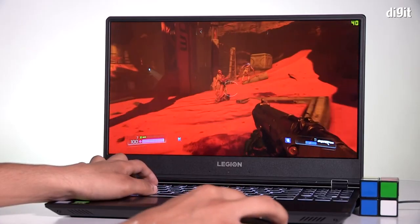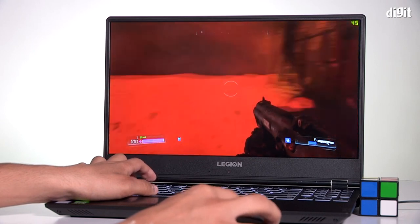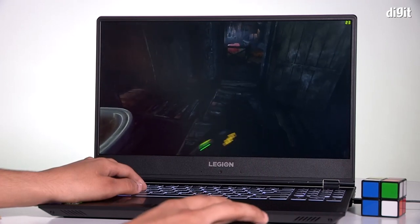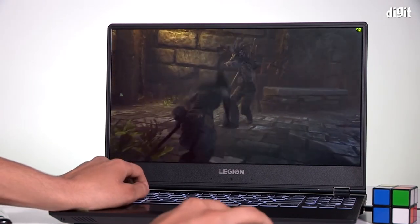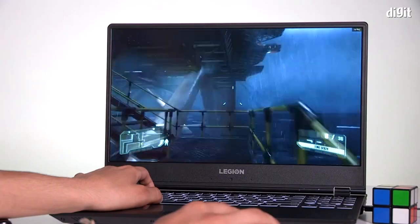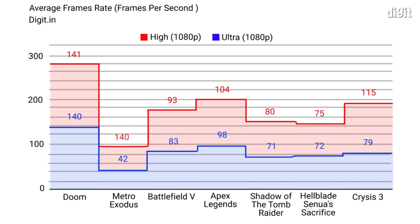What about gaming? That's what we're really here for. Gaming in full HD resolution was a pleasurable experience on the Legion Wi-Fi 40. Doom ran on ultra graphics settings at an average frame rate of 140 fps; on high, it ran at 141 fps — barely any difference. Metro Exodus gave us 42 fps on ultra and 52 fps on high. Hellblade managed 72 fps on ultra, rising to 75 fps on high. Crysis 3 ran at 79 fps on ultra but jumped to 115 fps on high, which is considerable. Gameplay, with or without ray tracing, was a pleasant experience with no visible lag or stuttering.